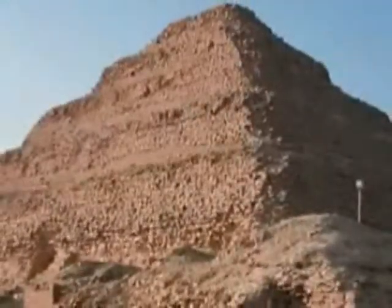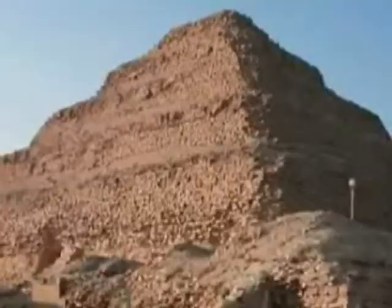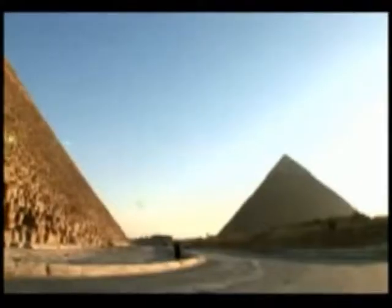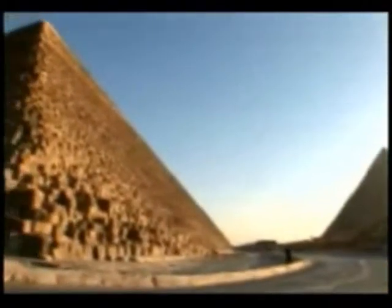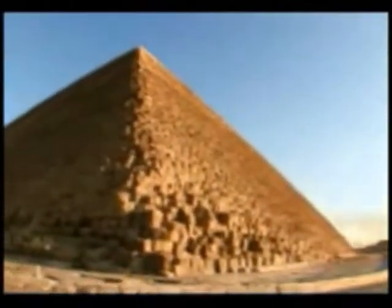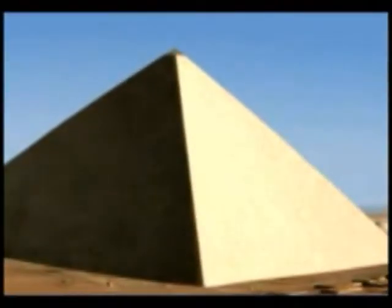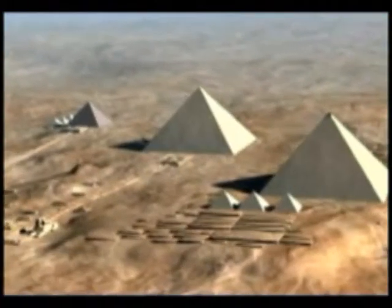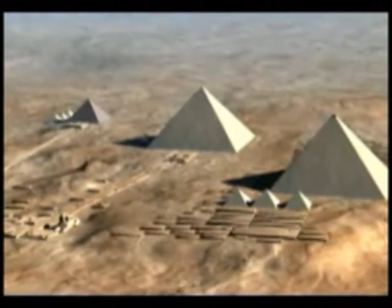As the pyramid rises through more than 200 courses of stone, a network of passages descends at gradual angles into a collection of subterranean galleries and tombs. This is where the master of the project, the Pharaoh King Khufu, also known as Cheops, was laid to rest.